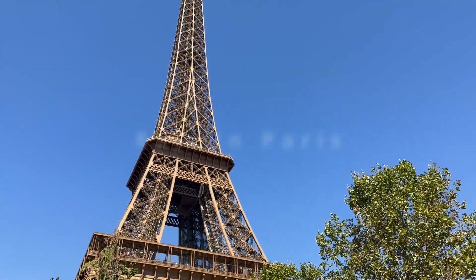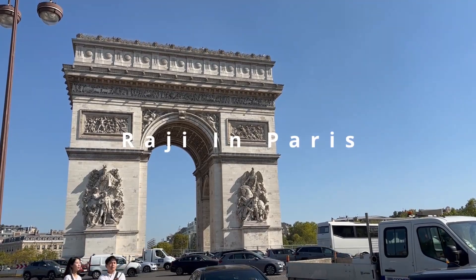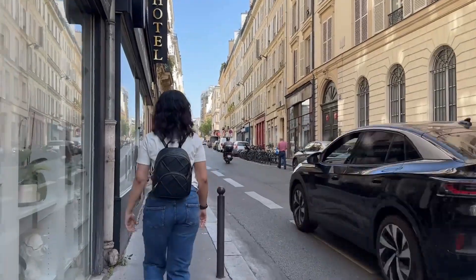Bonjour from Paris. The City of Love is known for its great food, stunning architecture, rich history, and its reputation as a fashion capital.